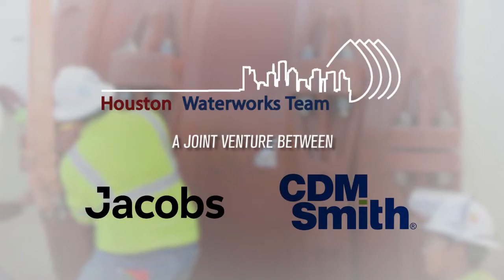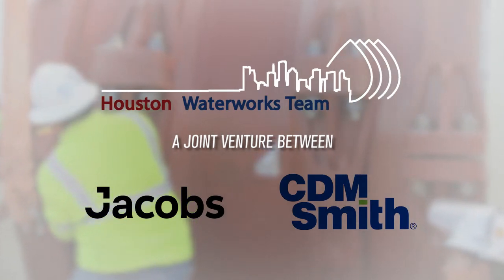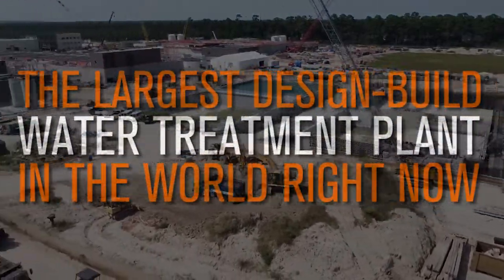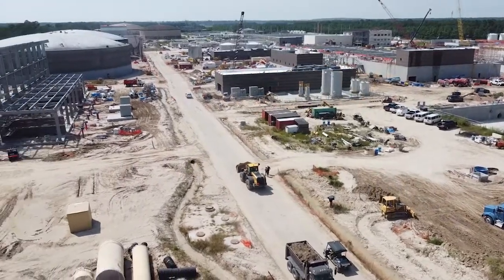My name is Marko Vukacevic. I'm an area manager and civil engineer for Jacobs Engineering, working for the joint venture called HWT Houston Water Works team. We are building the largest design-build water treatment plant in the world right now for the city of Houston and the surrounding communities.